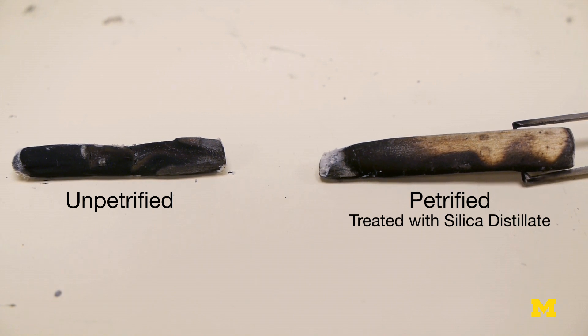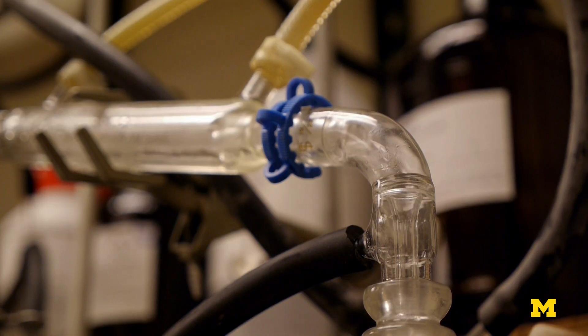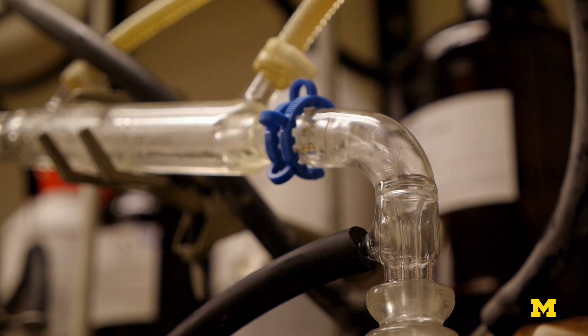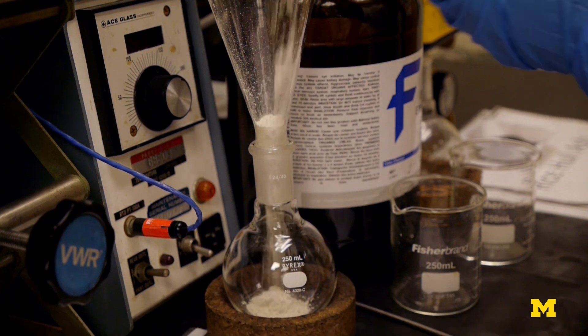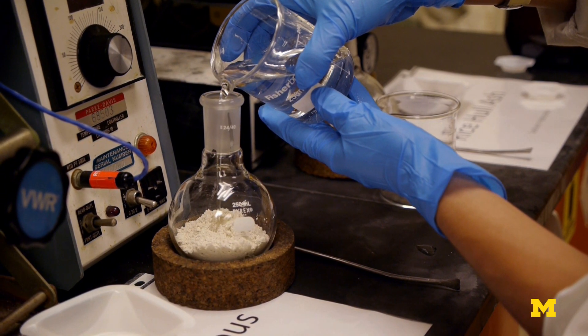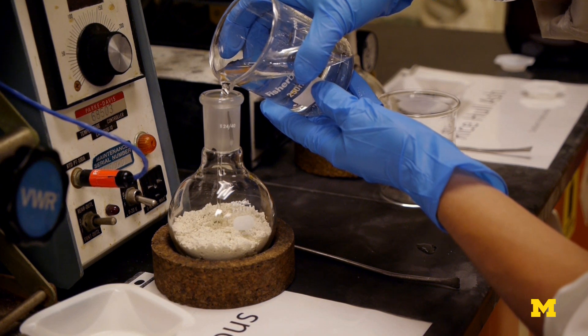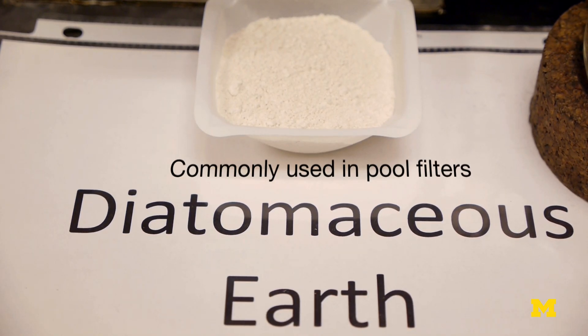It's not the way real petrification occurs, because that's a very slow process over hundreds if not thousands of years. We're doing it instantly. It turns out that the best silica to dissolve is that which has a higher surface area, because it reacts faster. So what kinds of high surface area silica are available? Diatomaceous earth is available, and we can also use rice hull ash.